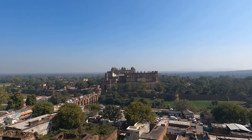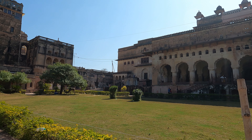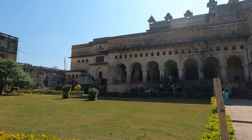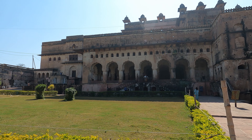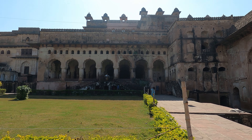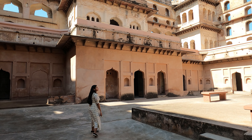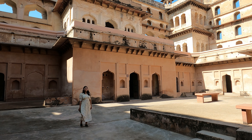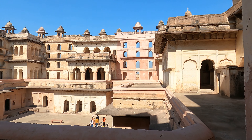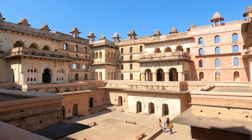After that, go to Orchha Fort, which is divided into three parts — Raja Mahal, Jahangir Mahal, and Shish Mahal, which has been converted into a hotel. Jahangir Mahal was built especially for Jahangir's one-day visit, and an audio tour is also available there.